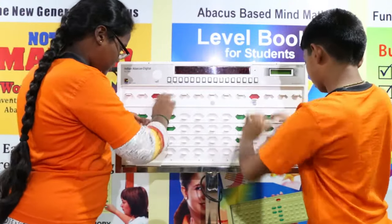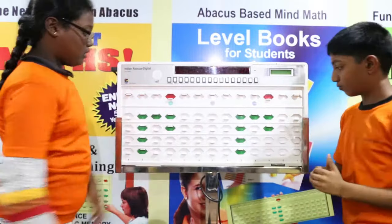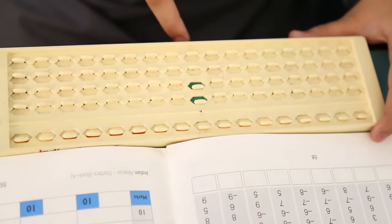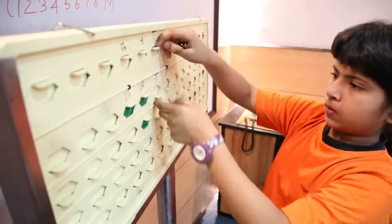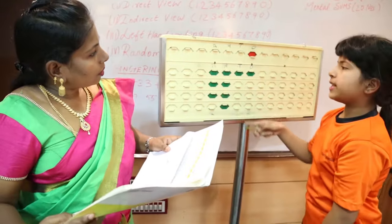By activating the right brain, it helps students overcome fears of mathematics and improve academic excellence in all subjects. Initially, the child moves the sliders in the physical abacus to do arithmetic sums. After level 3, the children imagine the abacus tool in their mind and do arithmetic sums without using the physical abacus.